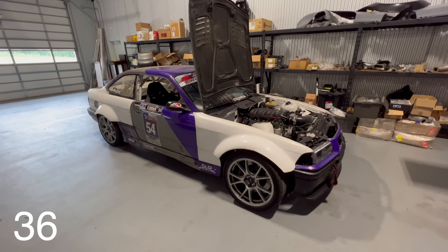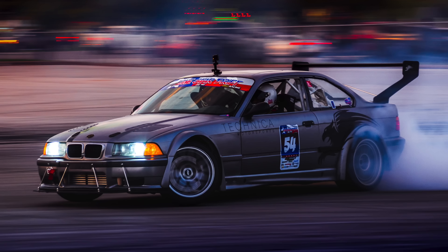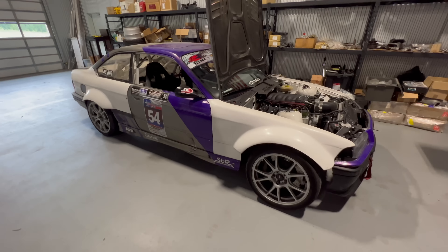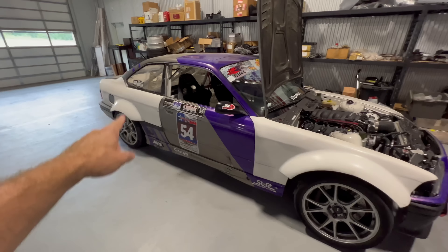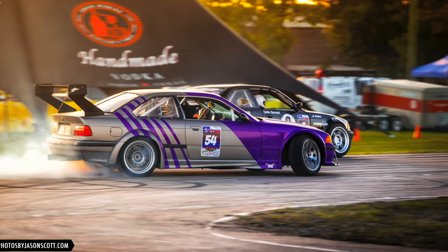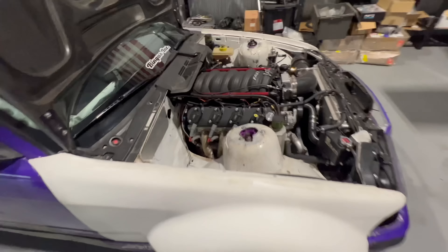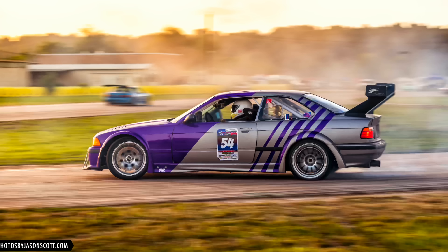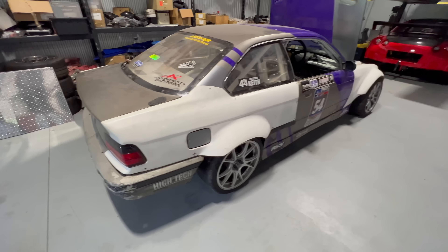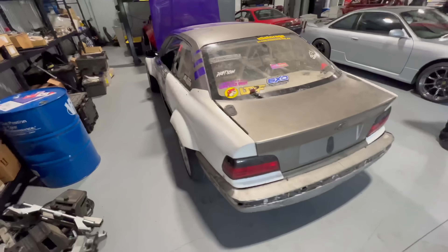So this E46 came out to Lone Star Drift and was a crazy competition car. It was an S54 turbo — it made like 600-plus wheel horsepower. It was always on the most sticky tires. We had to change the rulebook to only allow 300 treadwear tires because this car was so aggressive. It has now developed into an LS3 car with nitrous, but this was a no-expense-spared doomsday Pro-Am car that was crazy.